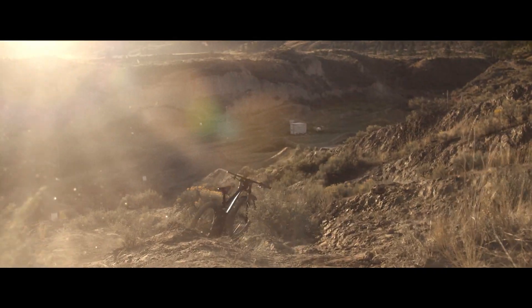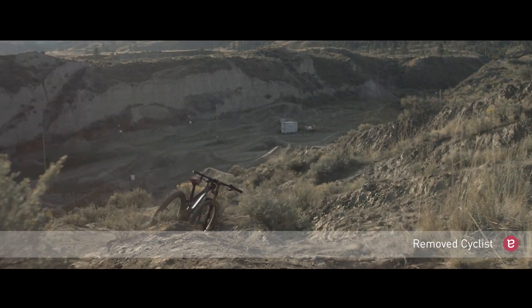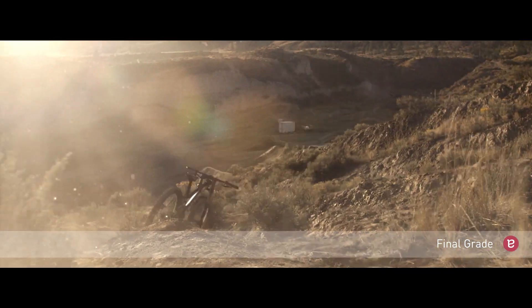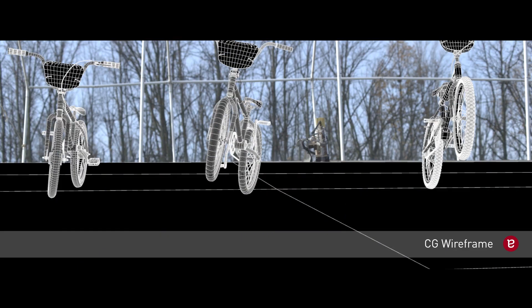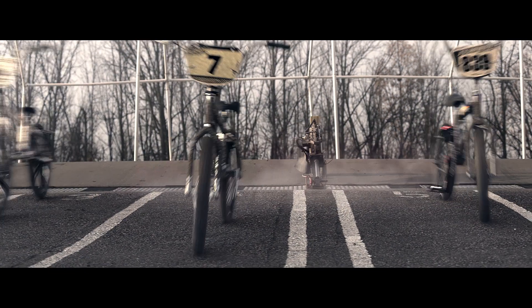I knew that I'd have to work with mirrored conforms and all of this data. And the fact that we had so much CG and so much painting meant that going in and out of a Flame just wouldn't make sense. I couldn't get my head wrapped around how I could manage the project that way. I've got almost 20 years on a Flame, but it just breaks pipelines.